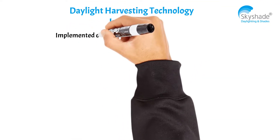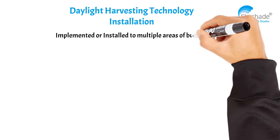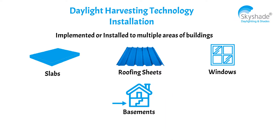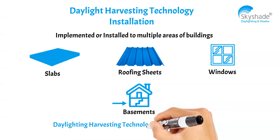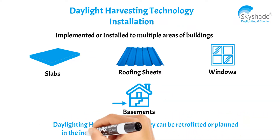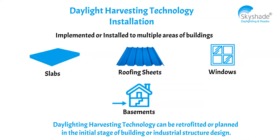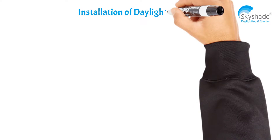How to install a daylighting system in buildings? Daylight harvesting technology can be implemented or installed in multiple areas of buildings such as slab roofing sheets, windows, and basements. It can be retrofitted or planned in the initial stage of building or industrial structure design.